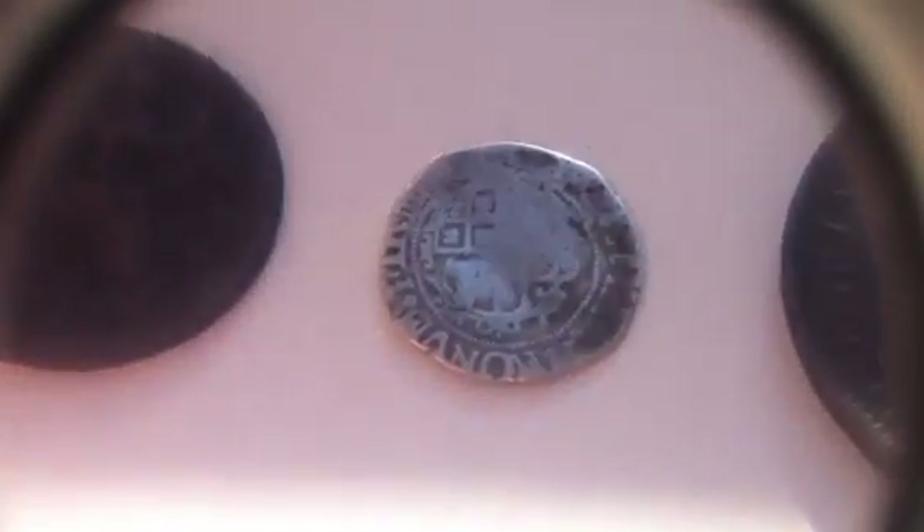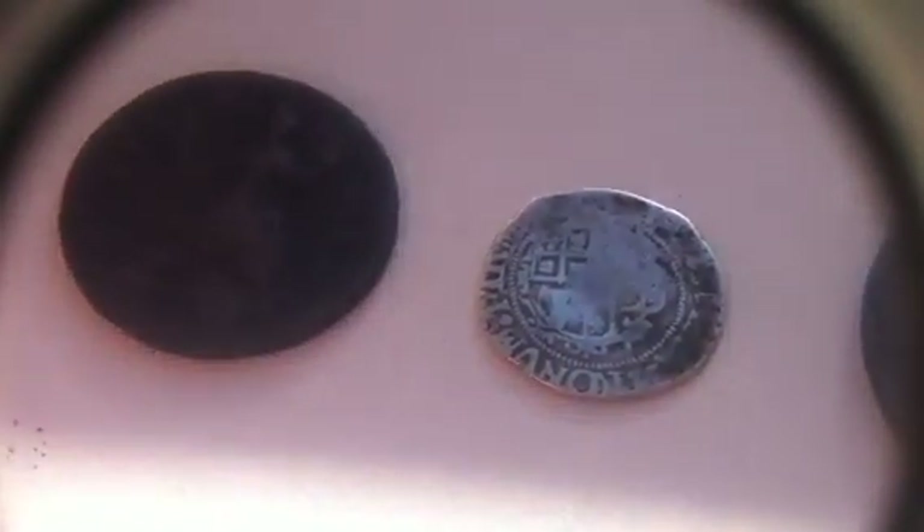And then this was in there — this is a nice little hammered coin. All I can make out is 'Rex' on it, but I'm not sure who issued it. You can just see Rex at the top there. Need to do a bit more research on that. And then the best one I've got, other than that, is this lovely penny.